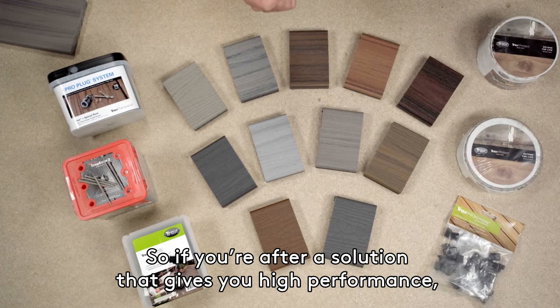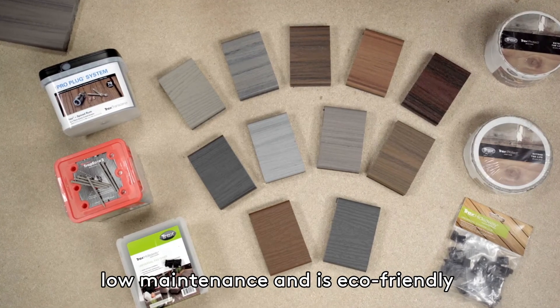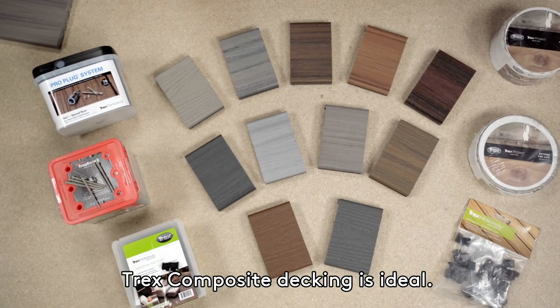So if you're after a solution that gives you high performance, low maintenance and is eco-friendly, Trex composite decking is ideal.